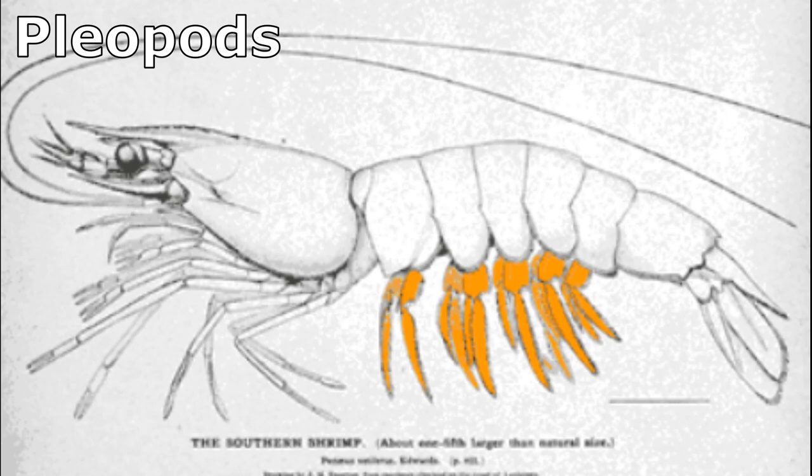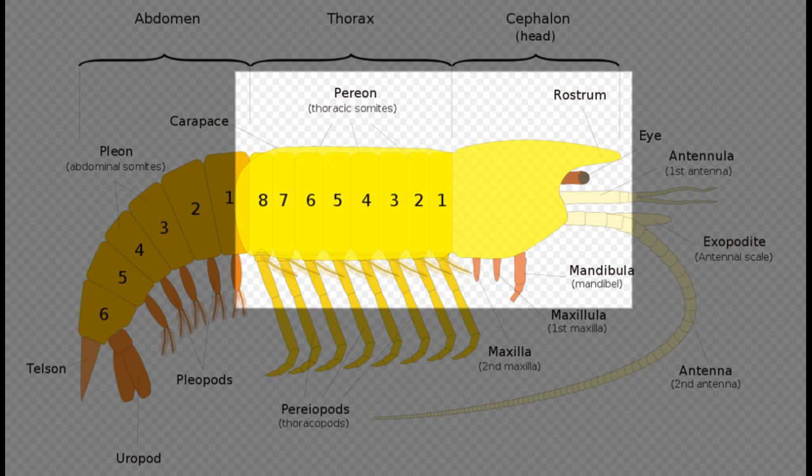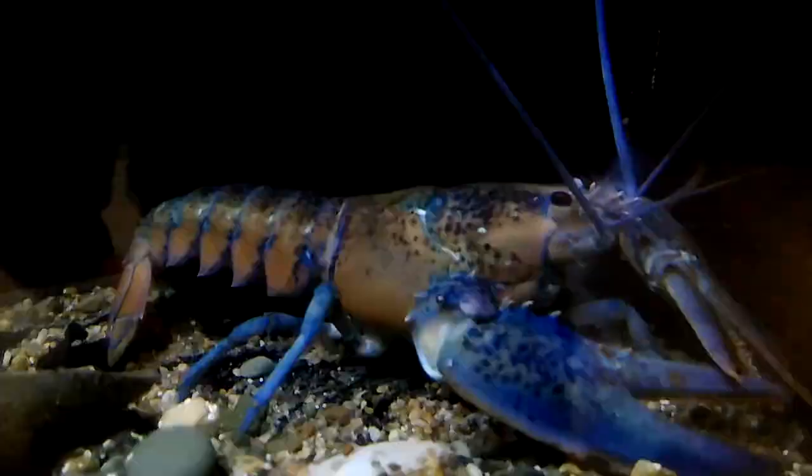Most crustaceans have only two body segments: the cephalothorax, which is fused together from the head and thorax, and the abdomen. The cephalothorax is covered by a single plate called the carapace. Crabs have a flattened carapace with a short tail folded forward under the body. Lobsters have a cylindrical carapace with a long muscular tail.